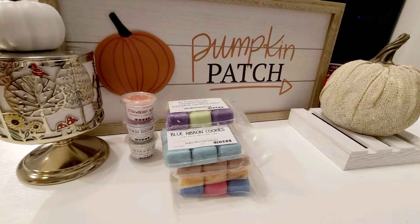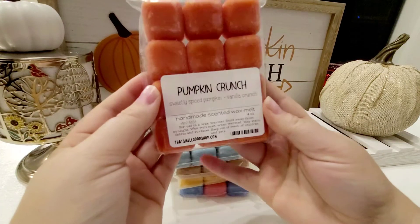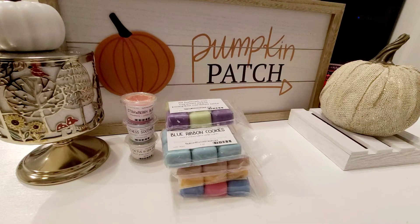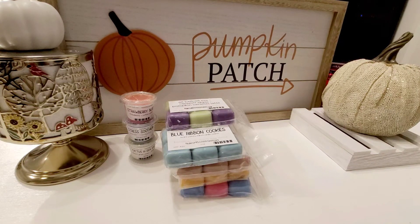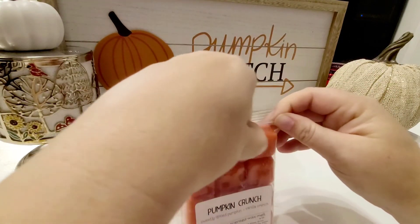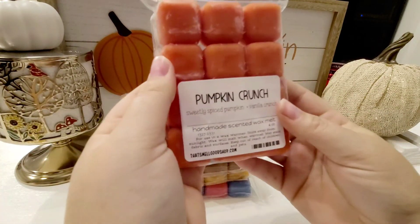Next I got 12 packs — two of her own scents and then three that I made myself. Hers first: I got Pumpkin Crunch, which is sweetly spiced pumpkin and vanilla crunch. This one smells different than the other pureed pumpkin. It's spicier, and it definitely has a ribbon of vanilla — maybe like a vanilla buttercream kind of. That one's really good.